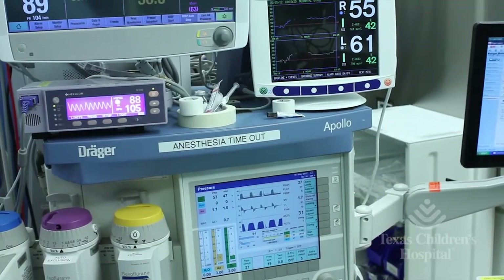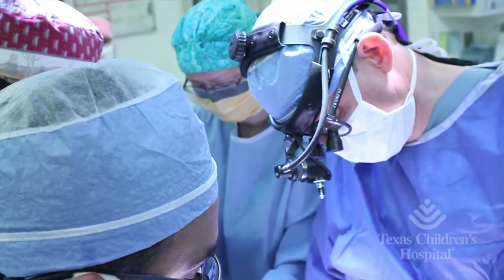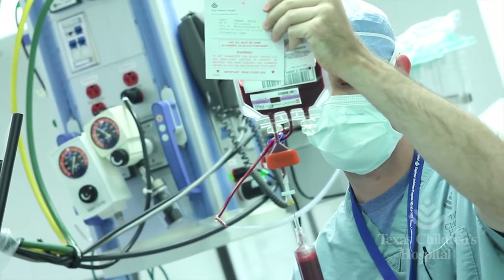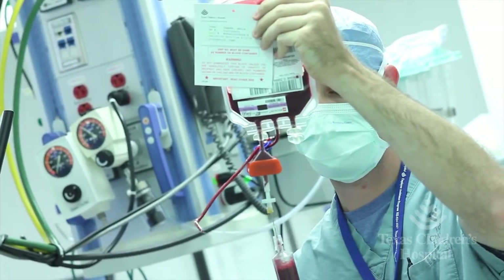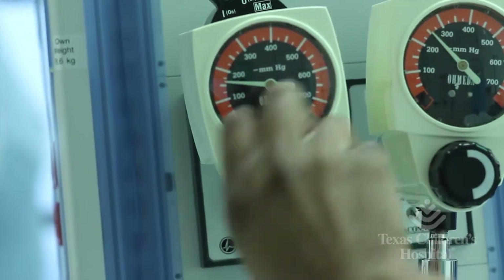We know that somewhere between 30 to 70 percent of children, depending on the study, can develop new lesions in the brain that we see with brain imaging. We don't know if that translates into neurologic injury, but children can have more neurodevelopmental issues later in life. So if there's anything we can do to minimize those changes during the bypass procedure, that's our focus.